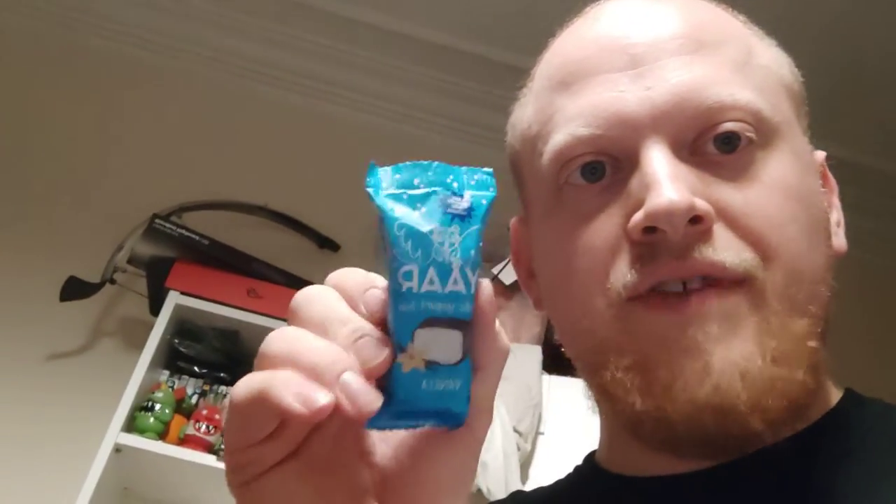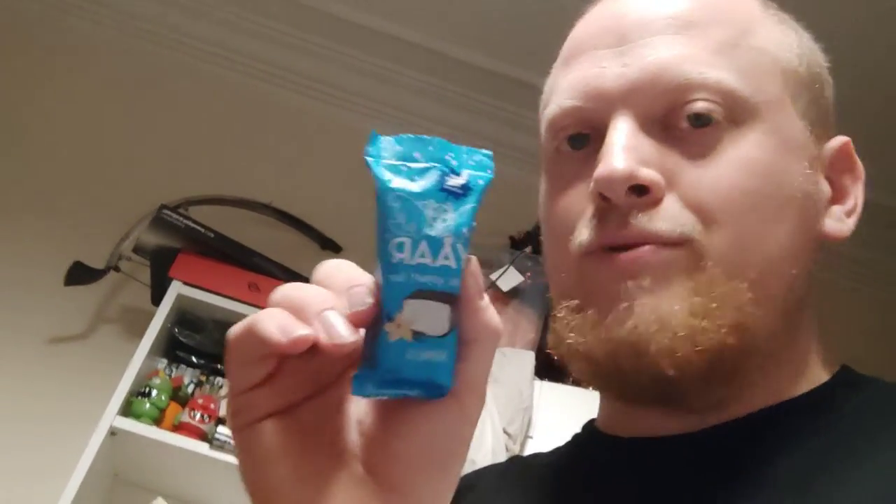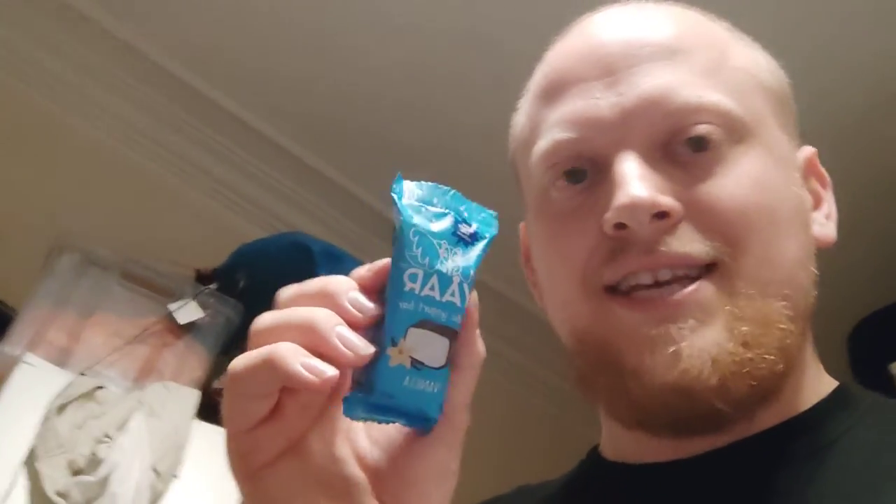It says here: creamy vanilla flavoured yoghurt — a really quite minimal explanation of what it is on the packaging, but I do like the packaging itself. It is very Nordic; it's got a nice contrast of bone white with pale sky blue, so it is very handsome to look at. I'll give the design of the packaging an honest and good 9 out of 10 there.